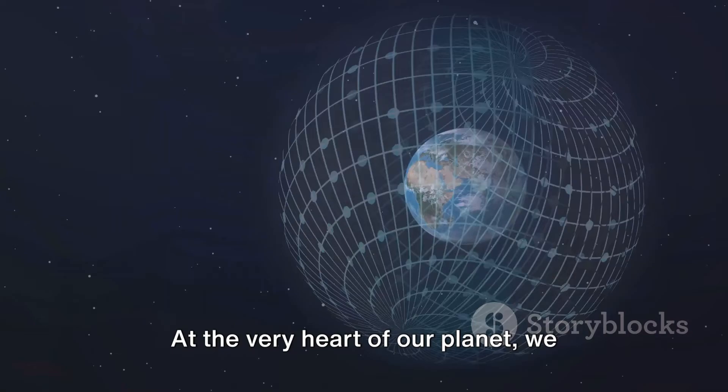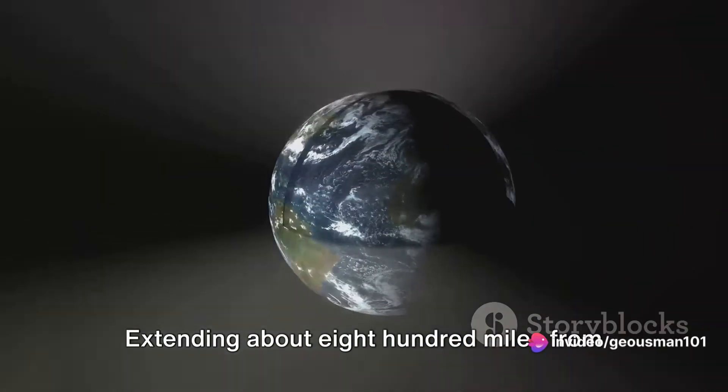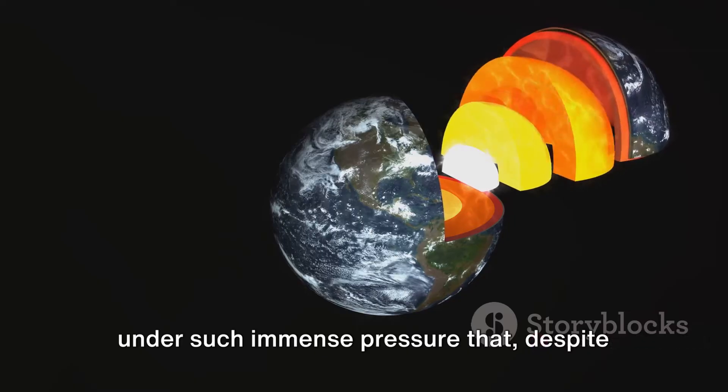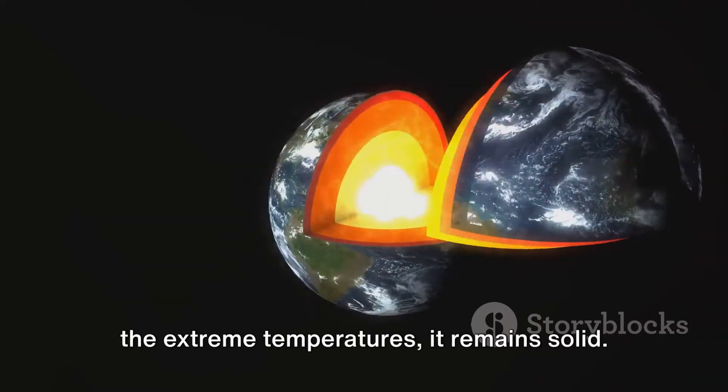At the very heart of our planet, we encounter the inner core. Extending about 800 miles from the outer core to the center of the Earth, this solid ball of iron and nickel is under such immense pressure that, despite the extreme temperatures, it remains solid.